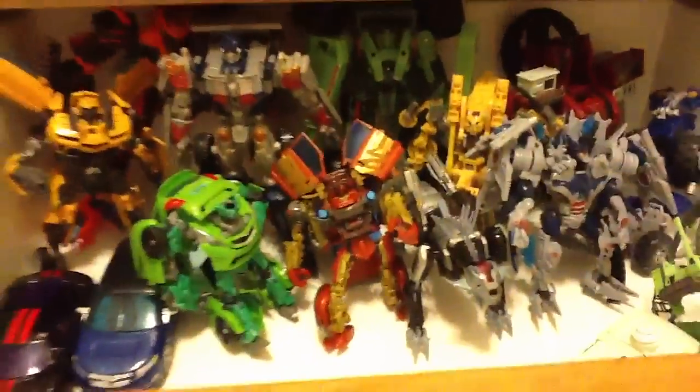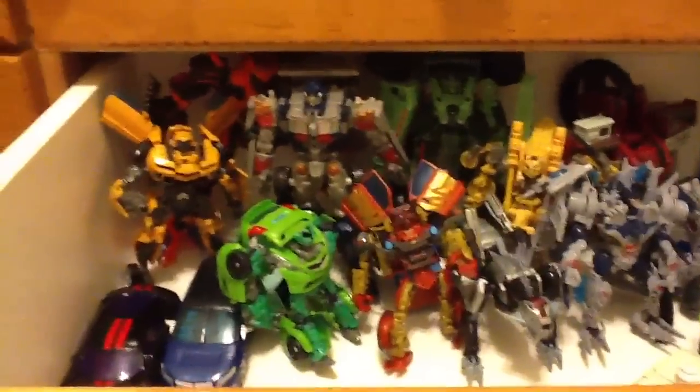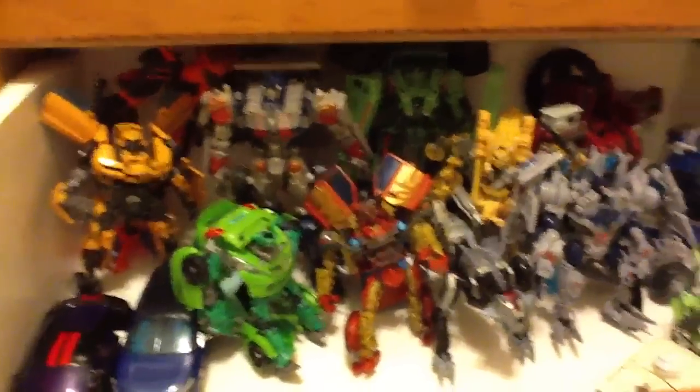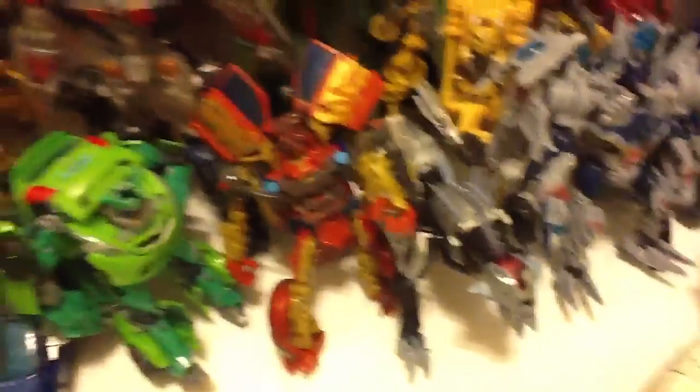I really did like the Revenge of the Fallen line — probably my favorite Transformers toy line. It just had a lot of unique toys, like Demolisher and Devastator, and especially that Skids. That guy's like the icon for how different their toys were.